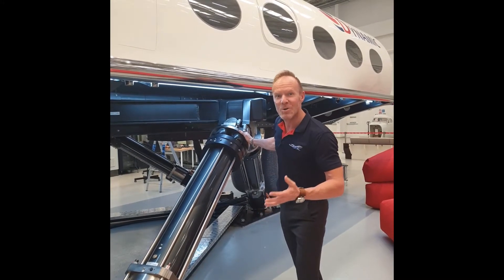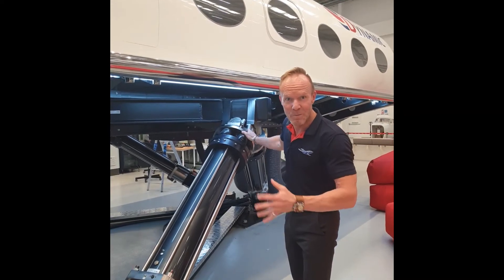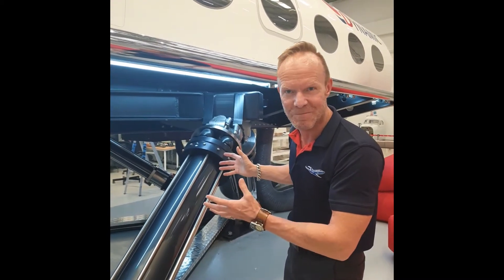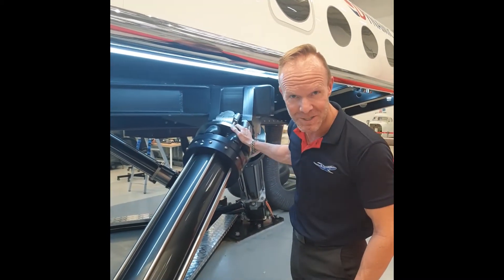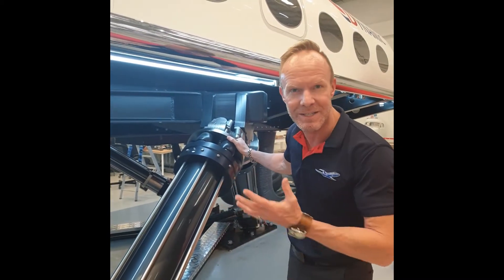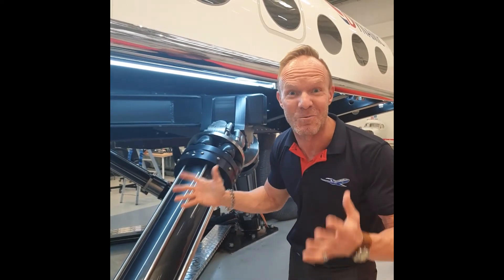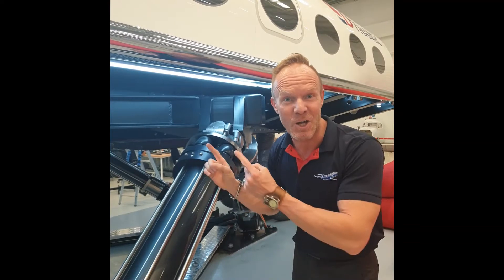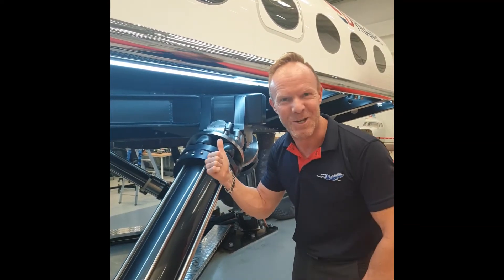So this is one of the motion actuators that makes up the motion system on the world's first full flight cabin simulator business jet. This system is an electrical system and has a payload of up to 20 tons. It moves like the real aeroplane, but the only way to really experience it is to go on board and check it out. Let's go.